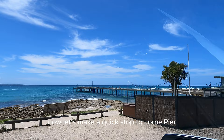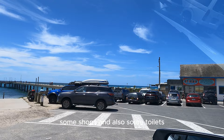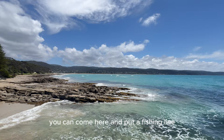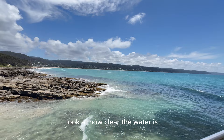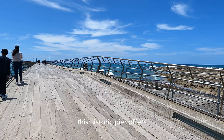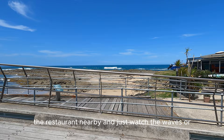Let's make a quick stop at Lorne Pier. There is some parking here, some shops, toilets, and also a space for a barbecue and picnic. This is the view from the pier — you can come here and put a fishing line or just walk along. Look at how clear the water is! This historic pier offers breathtaking views of the coastline. You can grab a coffee from the restaurant nearby and just watch the waves, or do some fishing if you want to.